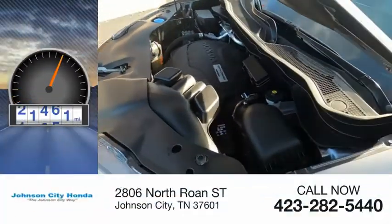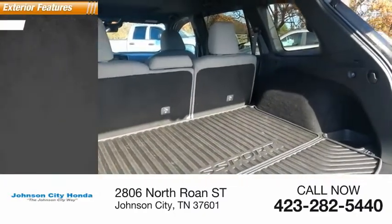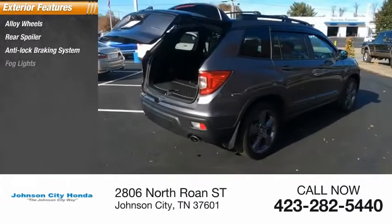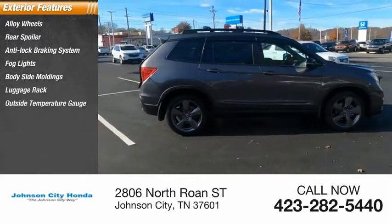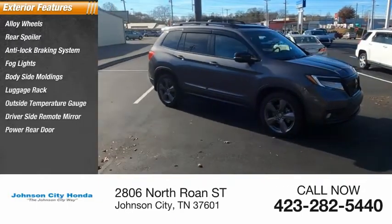This vehicle has less than 45,000 miles. Here are some of this vehicle's great options: alloy wheels, rear spoiler, anti-lock braking system, fog lights, body-side moldings, luggage rack, outside temperature gauge, driver-side remote mirror, power rear door, and parking sensors.